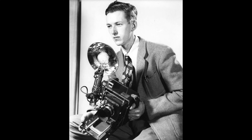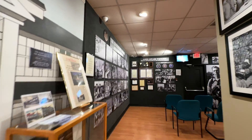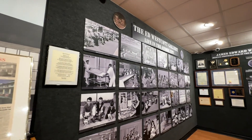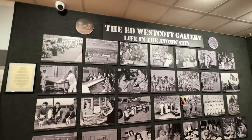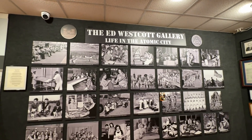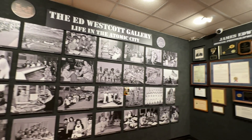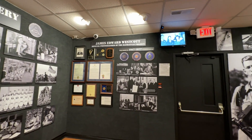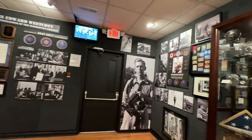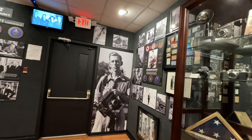Ed Westcott was the official photographer of the Manhattan Project, and his photography is a national treasure. He was from Chattanooga, Tennessee, and was the 29th employee hired at the Oak Ridge site for the Manhattan Project. He had a long and distinguished career supporting the U.S. government, and this museum has an enormous amount of his work on display. His son-in-law currently volunteers at this museum.